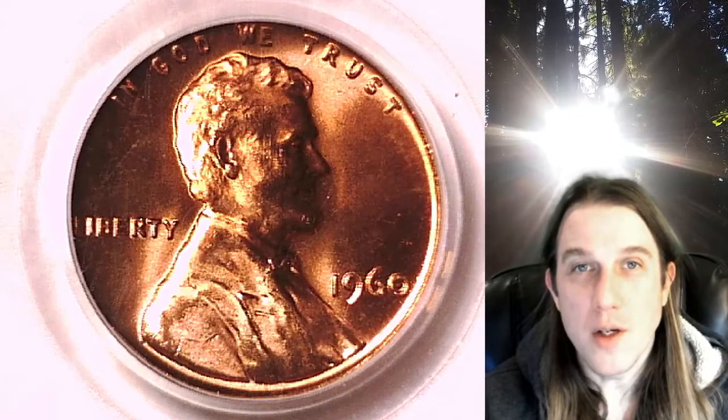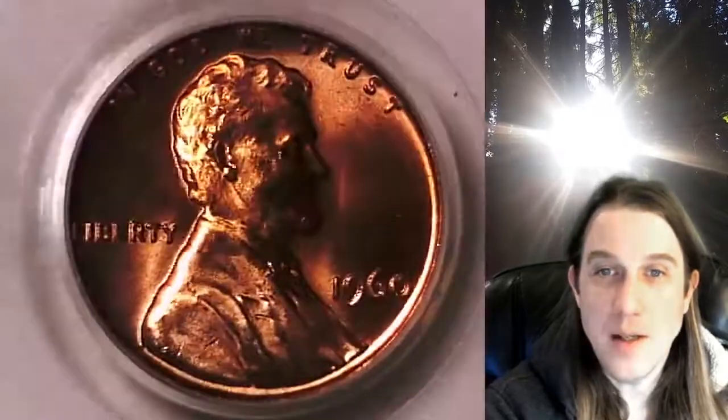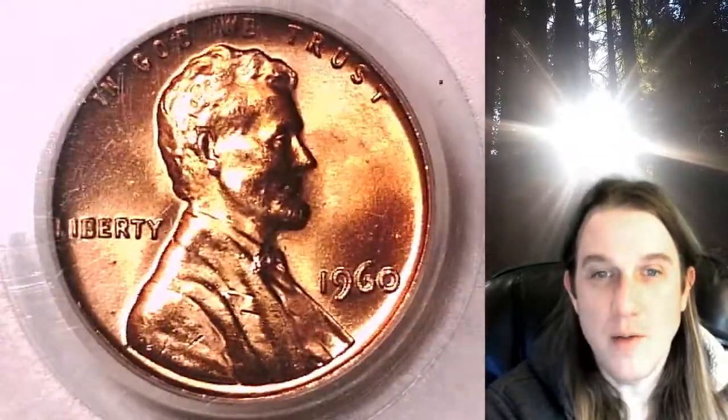Welcome to Time Traveler's Coin Exchange. The next coin we're going to take a look at is a 1960P Lincoln Memorial cent. This is a business strike coin from the Philadelphia Mint. It has been graded by PCGS and they graded it Mint State 65 Red. This is the large date variety for the year.